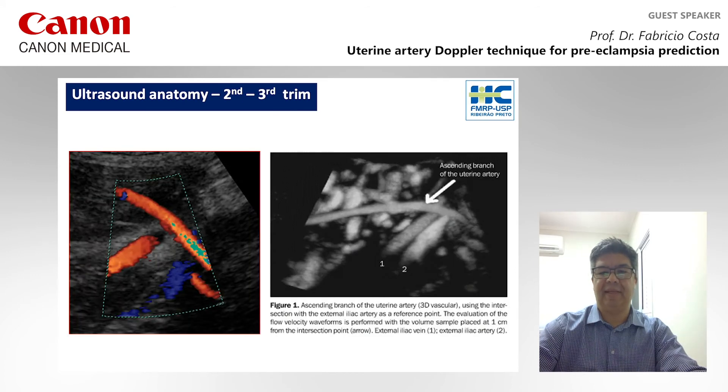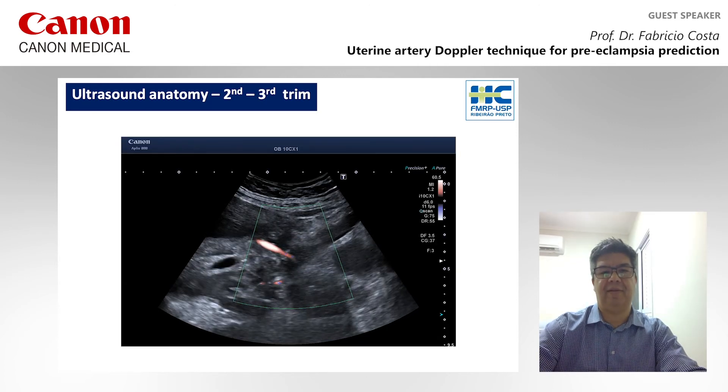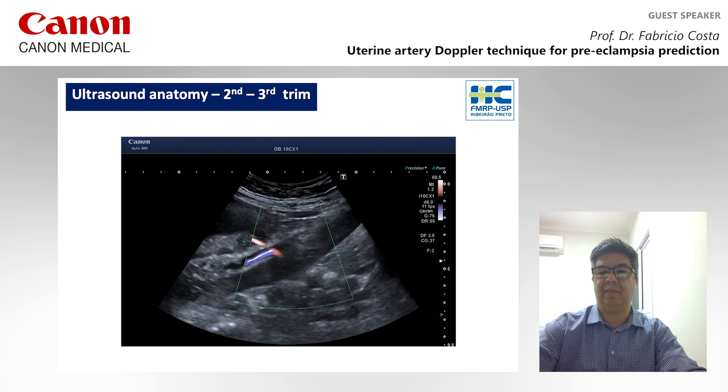When performing it in the second and third trimester, the technique is different. We use as reference the external iliac vessels and the crossing point between the uterine artery and these vessels. Using again the i800 series, you can identify the external iliac vessels and the uterine artery crossing above them, and this is the best point of insonation at this stage of pregnancy.